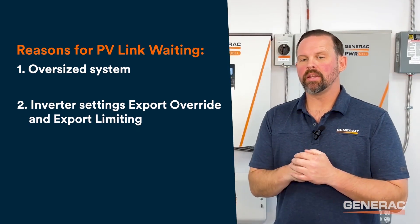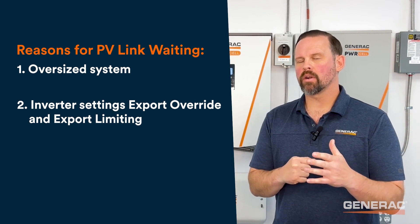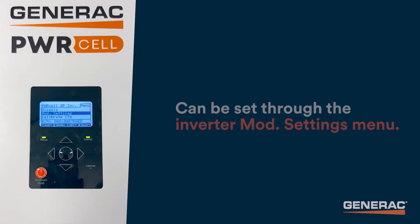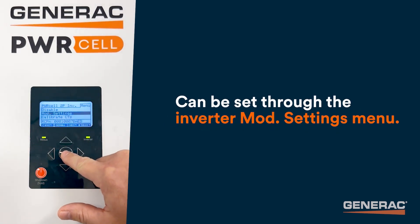Scenario two: if the inverter output is not 7600 watts or greater, verify the inverter settings. There are two inverter settings that can cause PV-Links to go into state waiting: export override and export limiting. Export override is commonly set by installers while the site awaits permission to operate, also known as PTO. This setting can be set through the inverter mod settings menu via the inverter control panel.